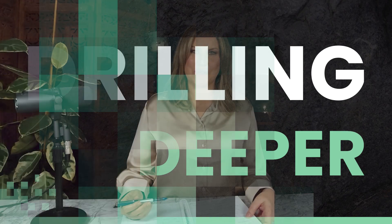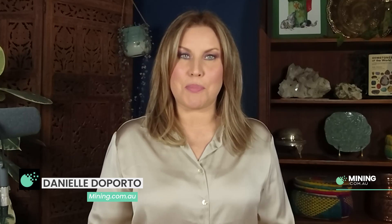We're now speaking with Mike Bell from First Graphene for an update on the cement and concrete side of the business. The headline that grabs a lot of attention is the announcement of reducing CO2 emissions from cement production by around 16%. Tell us about this PureGraph product and how it came about.